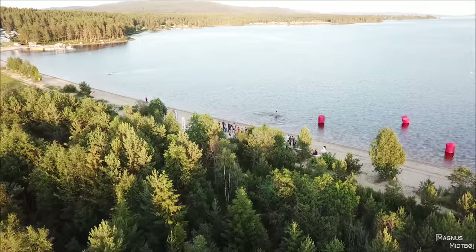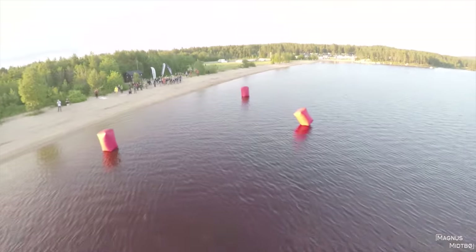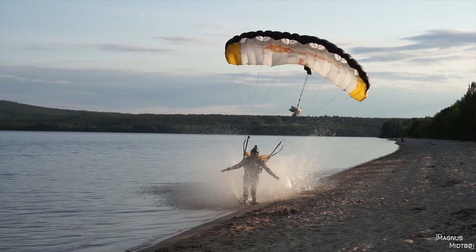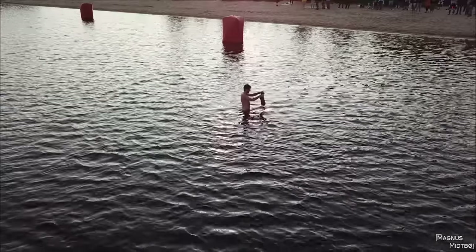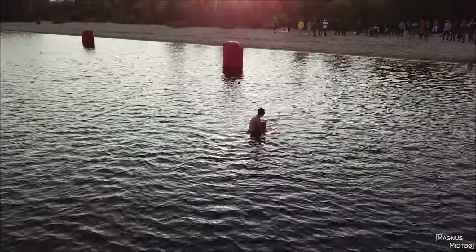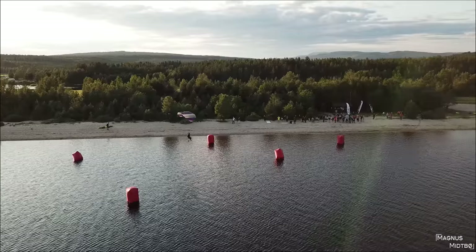Another event that I sadly had to watch from the ground was the beach jump, followed by the beach party. I really wish that I could show some footage from the party, but YouTube would probably age restrict or maybe even take down my video, and of course I don't want that.